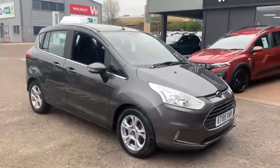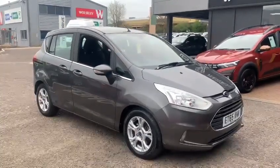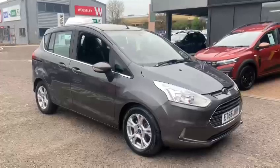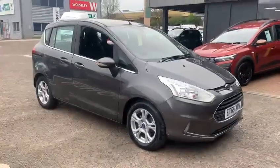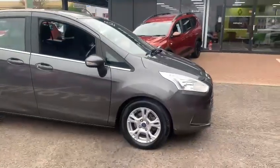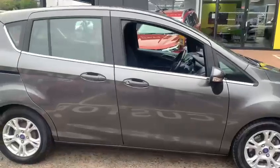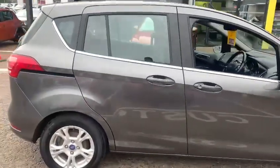It's quite heavily based on a Fiesta — a little bit longer, a little bit wider, a little bit taller — so really a small MPV style of vehicle. This car has just done over 61,000 miles and it benefits from a full service history which has been stamped in the service book. It's nicely presented here in the metallic grey.